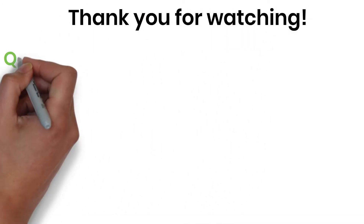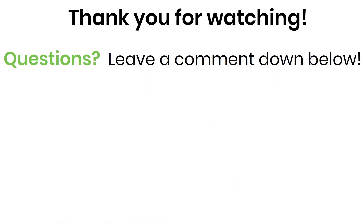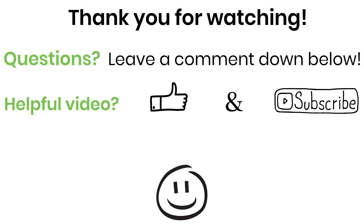I want to thank you for watching. If you have any questions, leave a comment down below and I will respond as soon as possible. If this video was helpful, then a like and subscribe is greatly appreciated. Thanks again for watching, and see you next time!